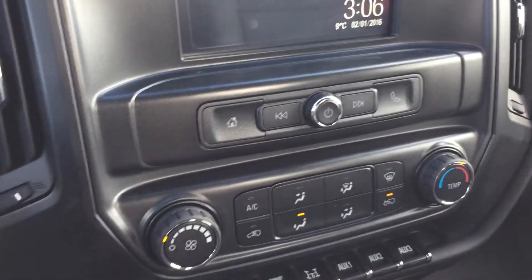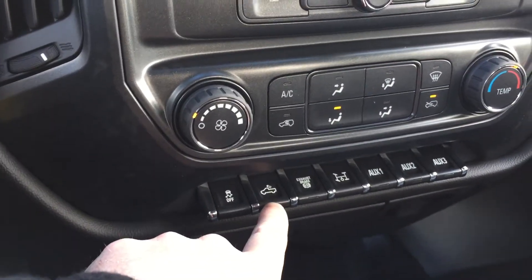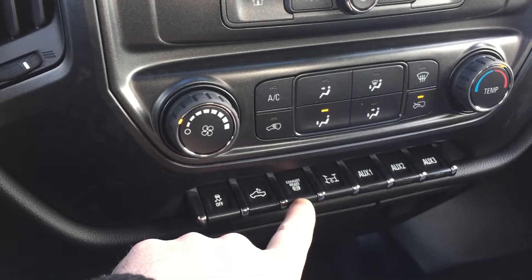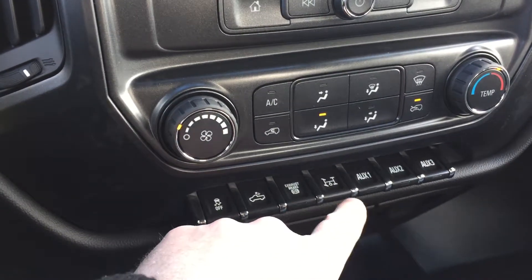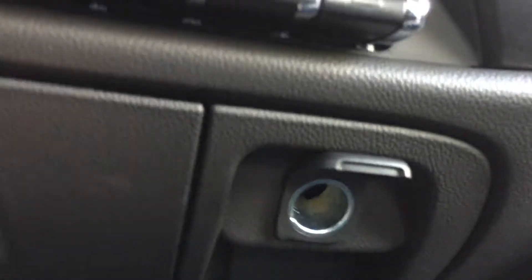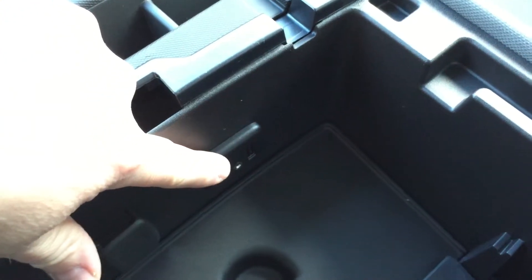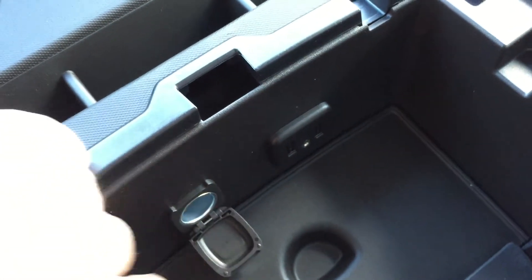Your fan speed operator and temperature control. You do have your traction and stability control, lighting for the bed of the truck, your exhaust brake, which is great for this size vehicle. Your PTO button and auxiliary one through three. You also have power here — two outlets, an auxiliary and a 110-volt. Lots and lots of power.